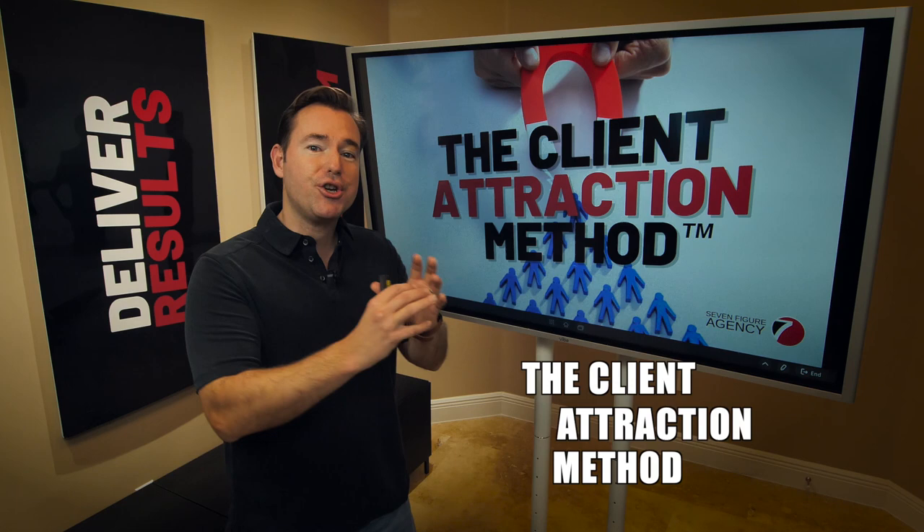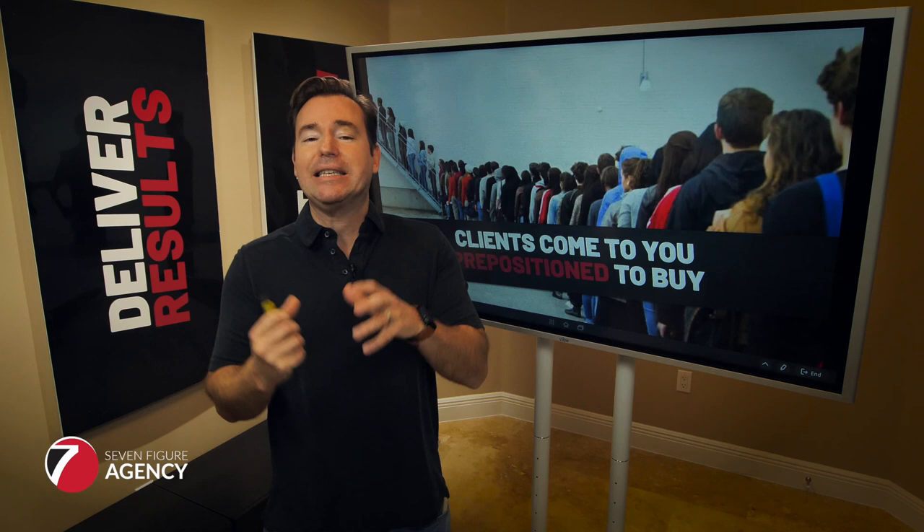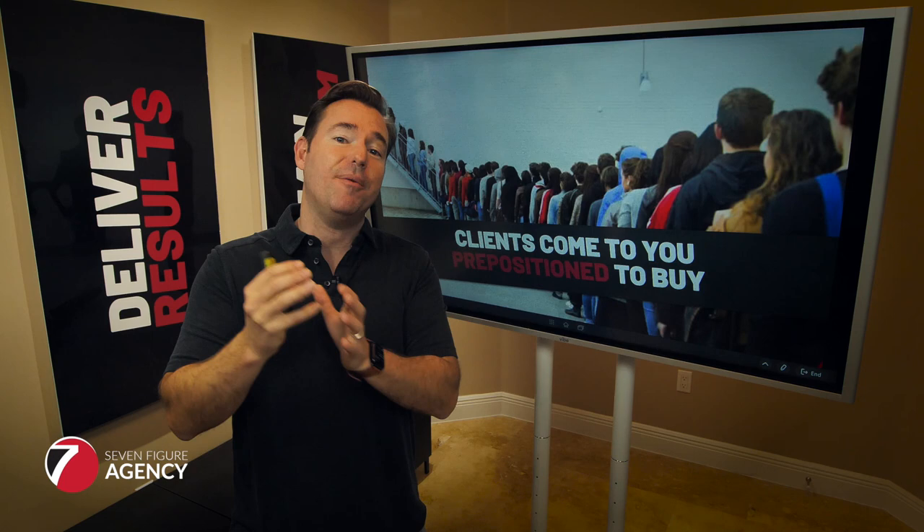I think one of the most powerful things you can do is be conscious about how you make this shift from chasing prospects down — whether that's cold calling or cold outreach — to having clients coming to you pre-positioned to buy, where they've already seen some value from you and they're ready to come in pre-positioned.